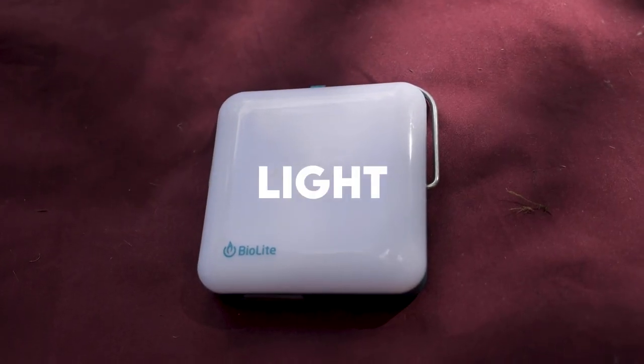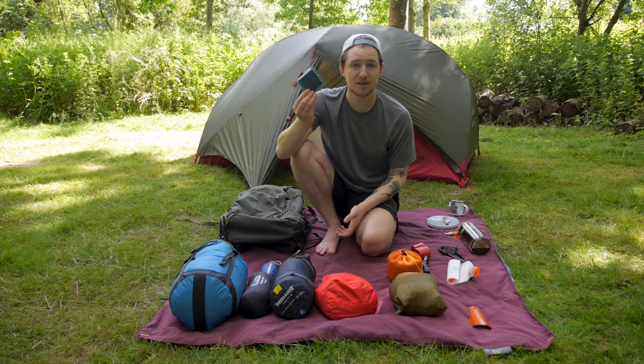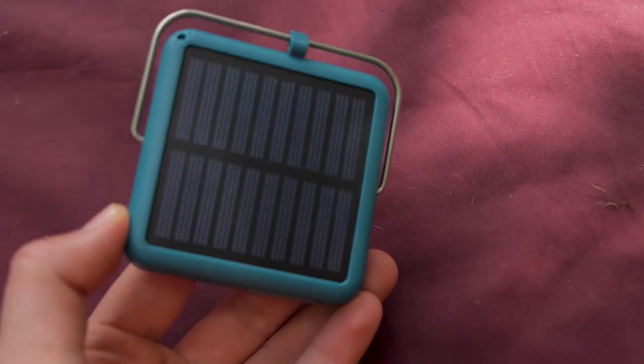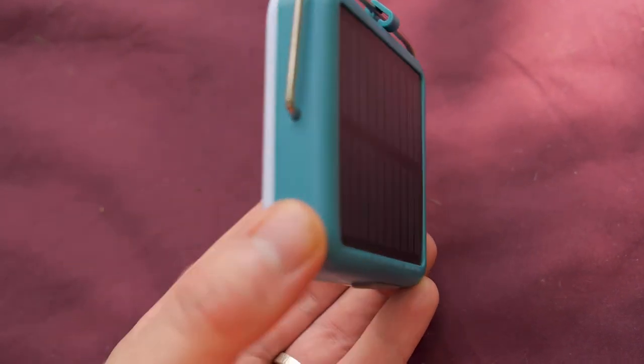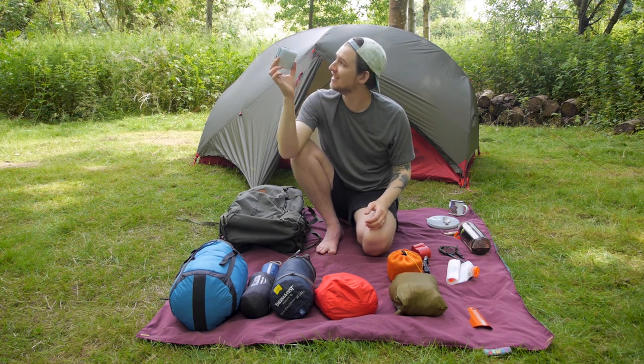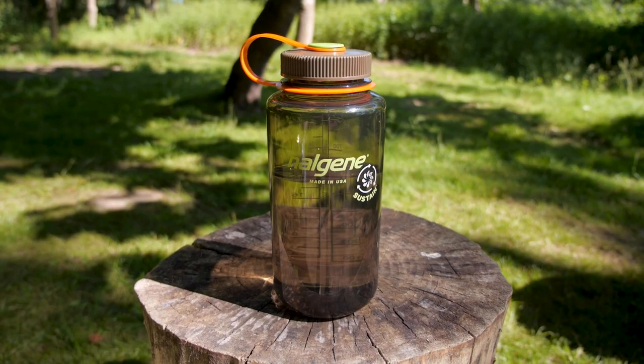Next I've got this light by a company called BioLite and it's solar powered, so we never have to charge it up. We just use this hanger and hook it up at the top of our tent. As you can see it's flashing at the moment because it's charging from the sunlight around me.